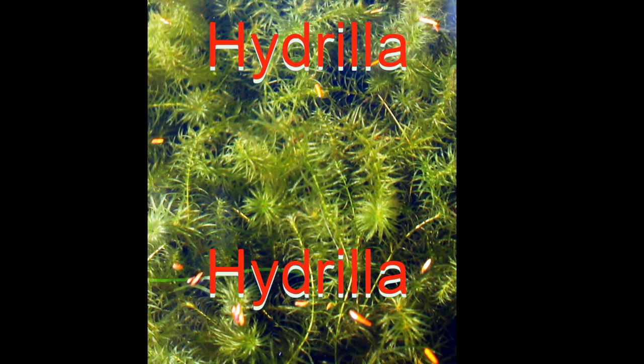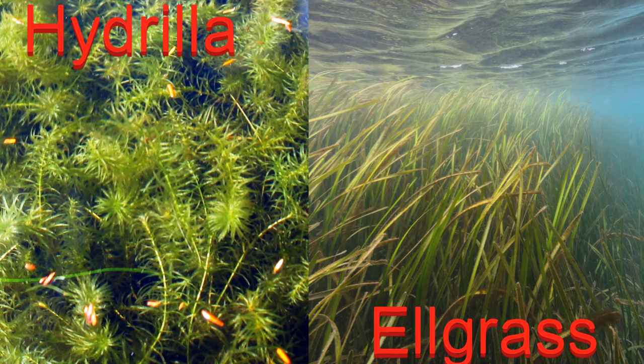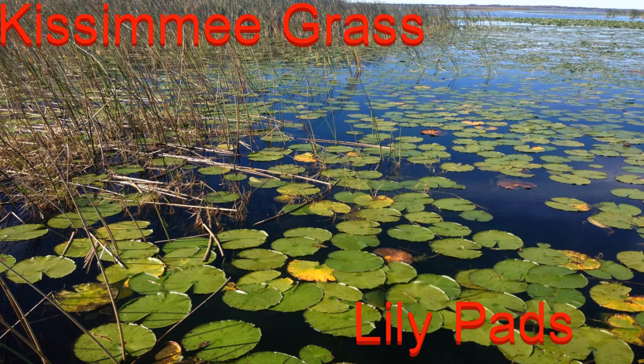When I was speaking of the grass, I was mainly speaking of hydrilla - that was the main grass the bass were relating to. Here's a picture of hydrilla - this is what it looks like. Having eel grass mixed in with the hydrilla is a big plus as well because it's a different kind of grass, and the more grass you can get in there the better. Here's also a picture of the eel grass, and then you'll also see a picture of kissimi grass and lily pads so you guys can understand what I'm talking about with the different types of grass.